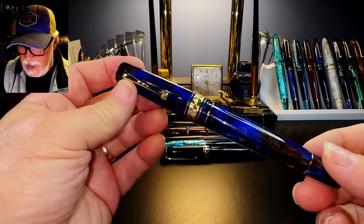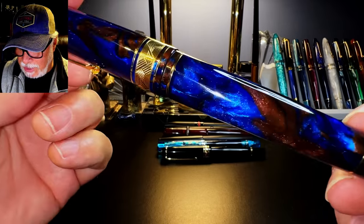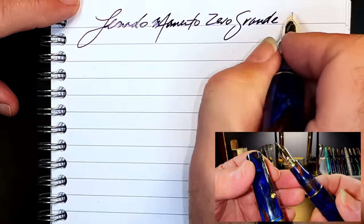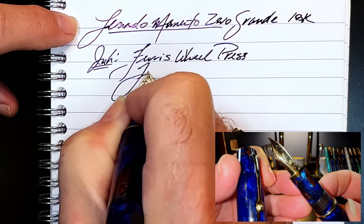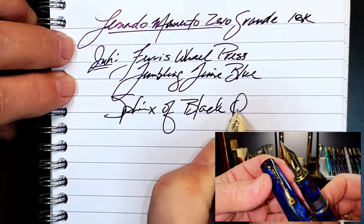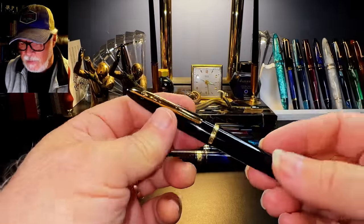And my fountain pen indulgence for 2022: my Leonardo Memento Zero Grande, Dutch Pen Show 2021 edition in Jonathan Brooks Earth Magic 2. Look at that acrylic — it's just breathtaking. The Grande size is a piston filler with that milk-bottle shaped section which I really love, and it has a special nib with the Dutch Pen Show 2021 logo engraved on it — an 18-karat gold medium nib. Everything about this pen is amazing. The only drawbacks were an issue with the engraved nib that Leonardo fixed for me, and the price tag, which is more than I've ever paid for a fountain pen. This would be pen number one for 2022 if it weren't for the price.